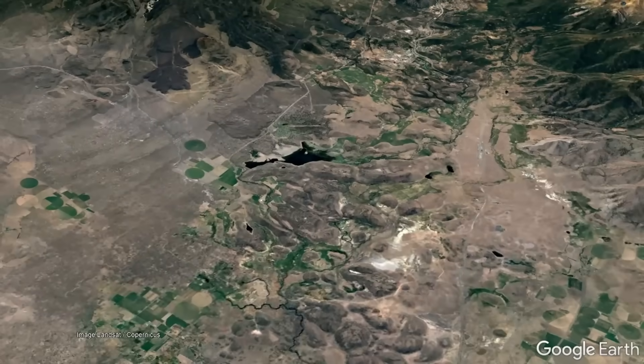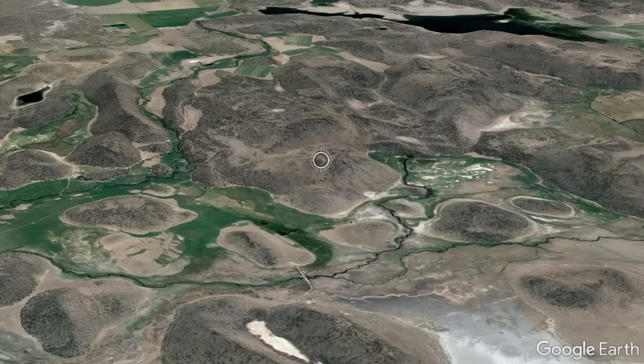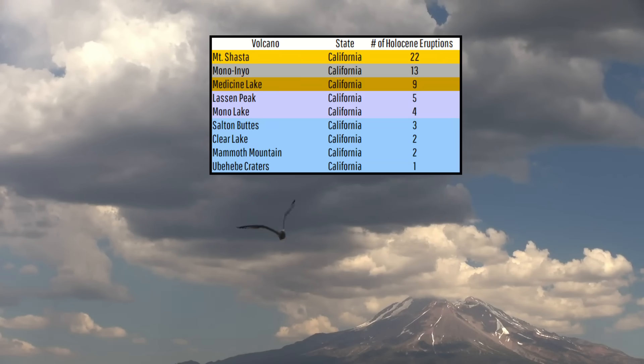Additionally, the landscape around Shasta contains other fascinating secondary features, including a series of hundreds of closely spaced large hills which are each up to 600 feet in height. This is the story of the tallest and statistically most likely volcano in California to produce the state's next volcanic eruption.